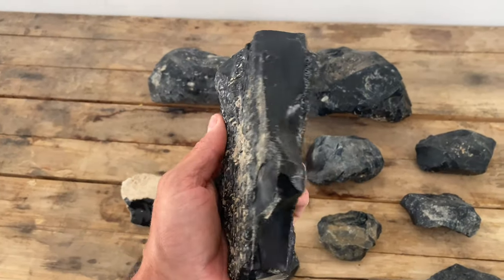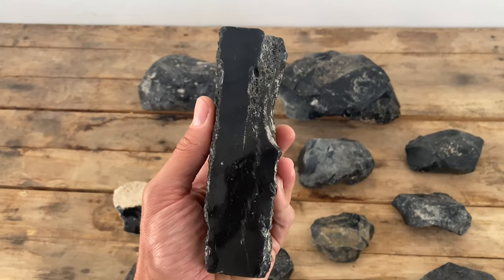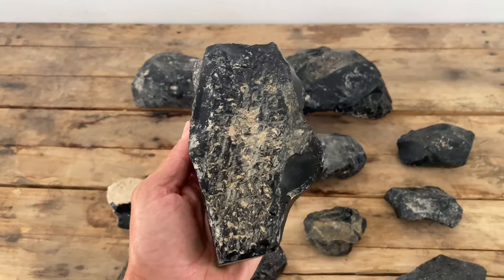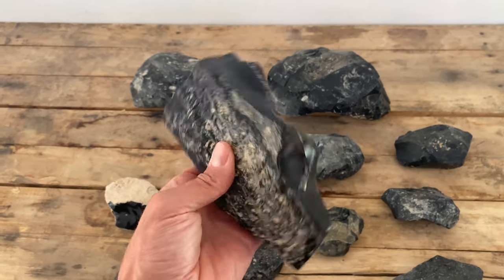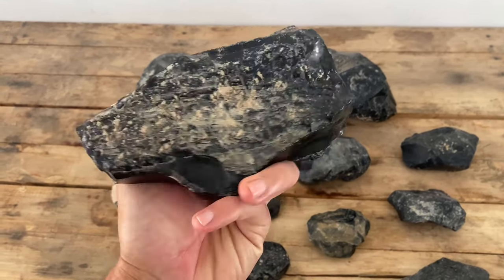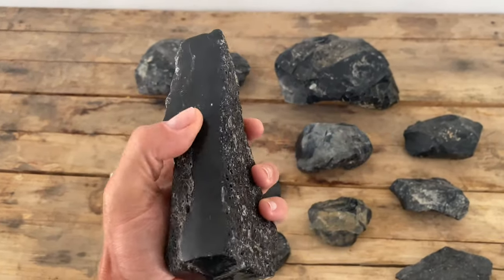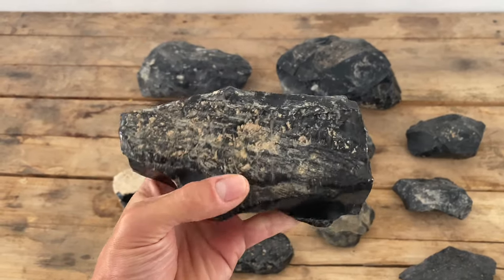This one here I think is gonna be a perfect starting point for a bi-directional percussion blade core. I'm gonna try and make a naviform or boat-shaped core out of it and use this top surface here for blade removals.